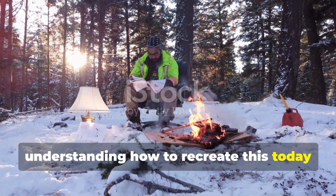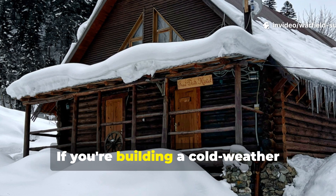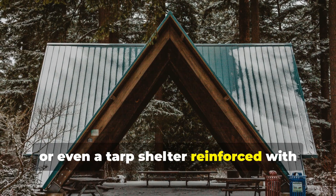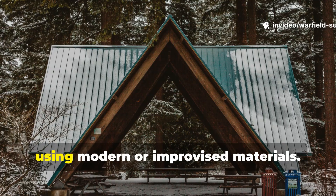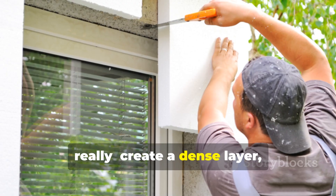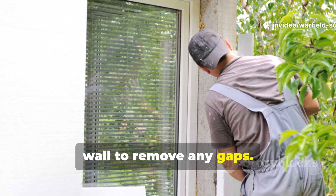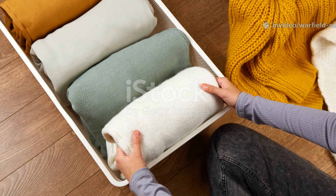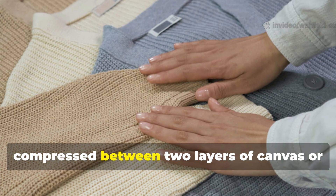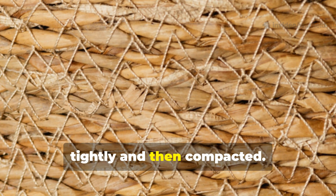Understanding how to recreate this today is more than just a historical curiosity — it's practical survival knowledge. If you're building a cold-weather shelter, whether it's a log cabin, a trench dugout, or even a tarp shelter reinforced with brush, you can recreate the same effect using modern or improvised materials. The steps are quite simple: create a dense layer, ensure it has enough mass to slow airflow, and press it tightly against the shelter wall to remove any gaps. You can replicate this World War II method using wool blankets, old clothing compressed between two layers of canvas, or even natural fibers like dried grass, woven tightly and then compacted.